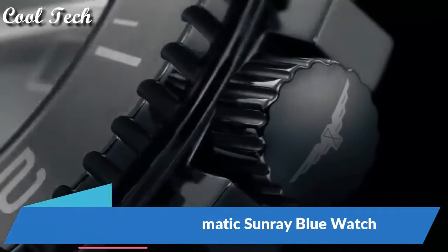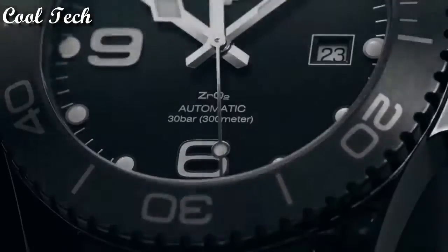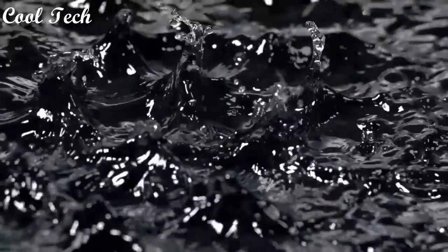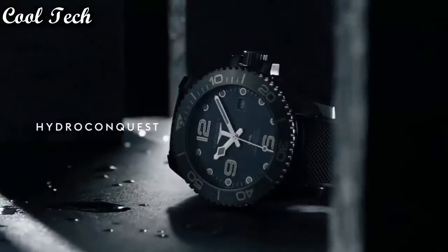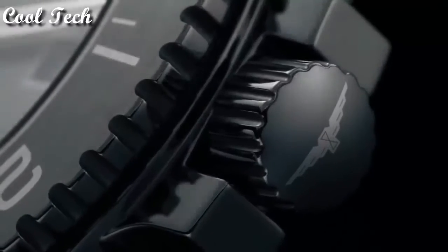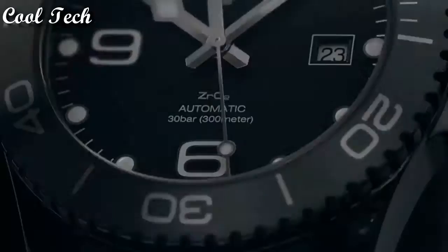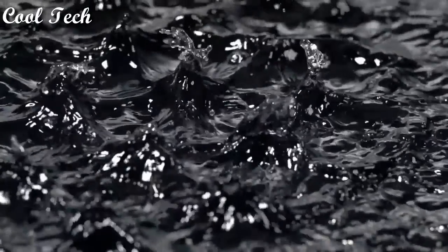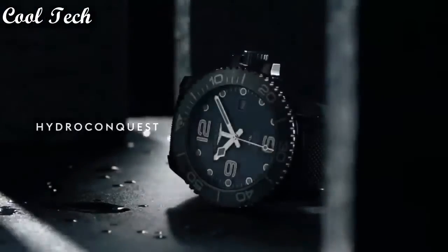Top 4. Item shape round, dial window material type scratch-resistant sapphire. Display type analog, clasp deployment clasp. Case diameter 41 millimeters, band material rubber, band width 22 millimeters, band color black. Movement automatic. Water resistance depth 300 meters.